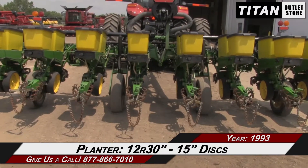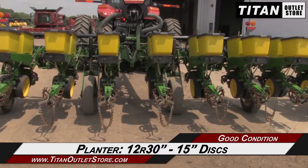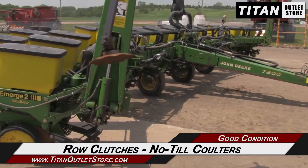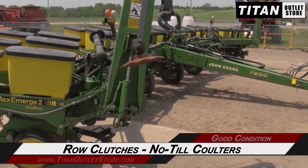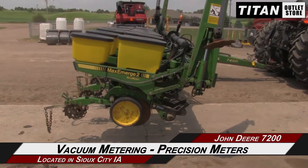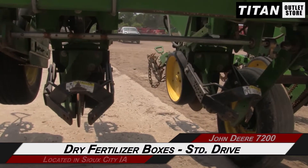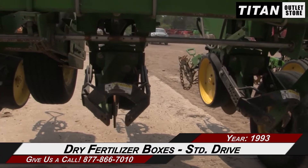This John Deere 7200 is 12 rows with 30 inch spacing and 15 inch discs. It features row clutches, no-till coulters, and row markers, along with vacuum metering, precision meters, and dry fertilizer boxes, standard drive, and insect chemical hopper.